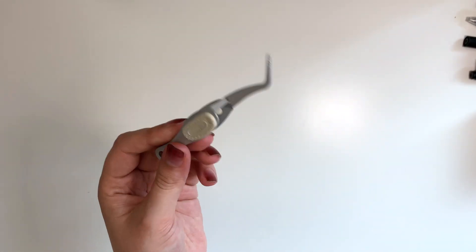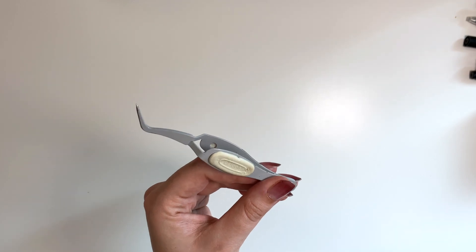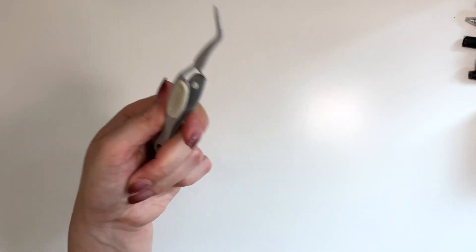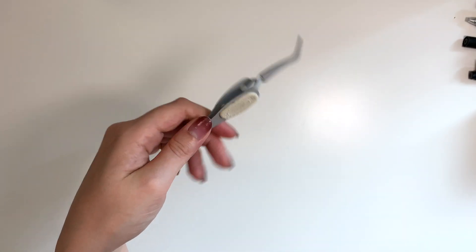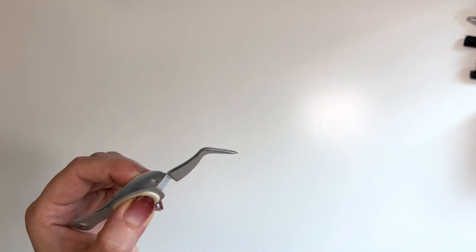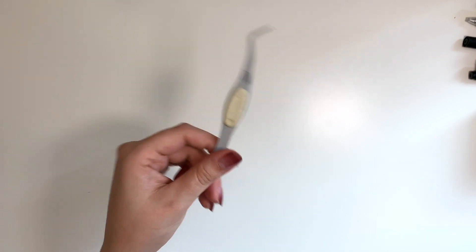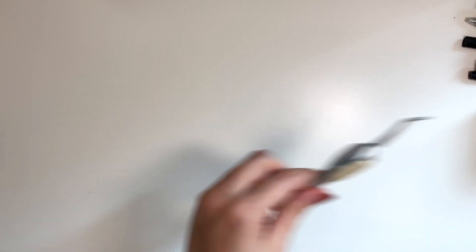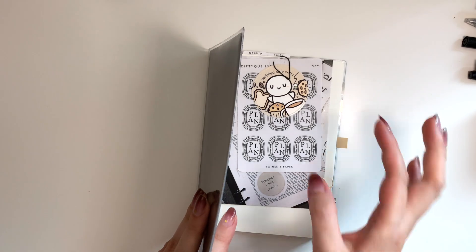I wanted to quickly talk about these tweezers — these are by EK Tools, these are craft tweezers. I could not do my journaling without them, especially now that I'm decorating a Hobonichi cousin planner which has a lot of small stickers to put on for the dates. These are needed and necessary. Also not expensive — like 10 bucks or something — but very useful for small stickers.